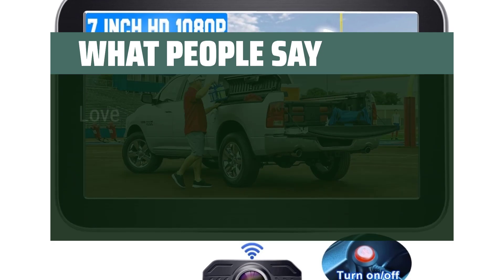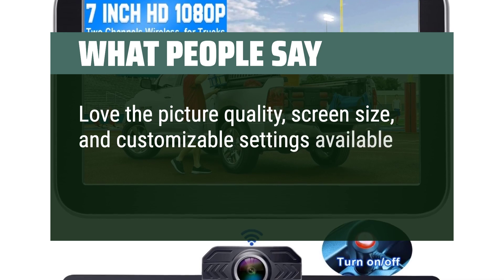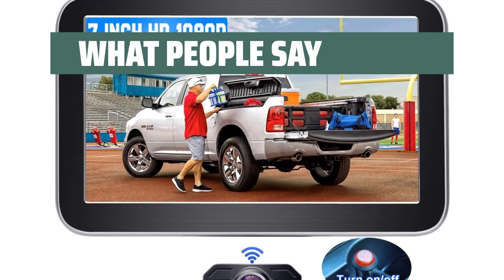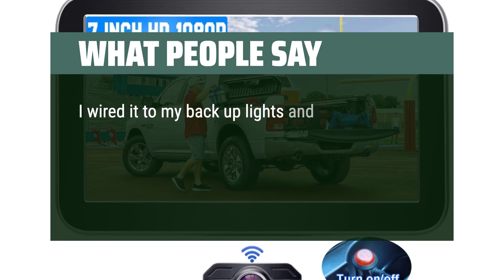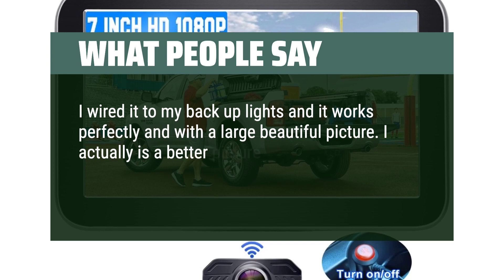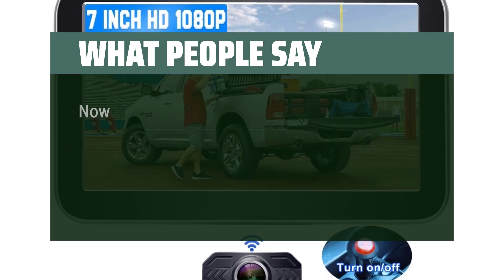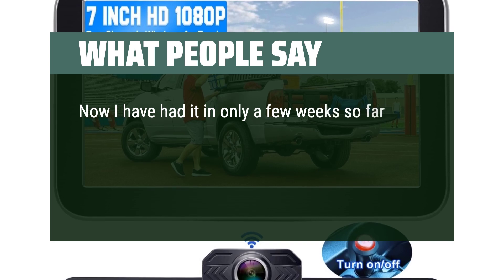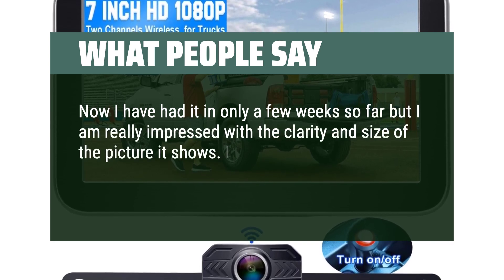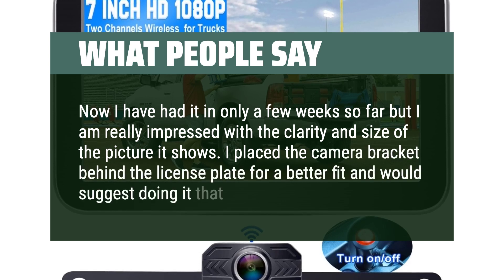What people say: Love the picture quality, screen size, and customizable settings available. Well worth it and I recommend this product. I wired it to my backup lights and it works perfectly with a large, beautiful picture — actually a better picture than the stock feature in my RAM pickup. I'm really impressed with the clarity and size of the picture. I placed the camera bracket behind the license plate for a better fit and would suggest doing it that way.